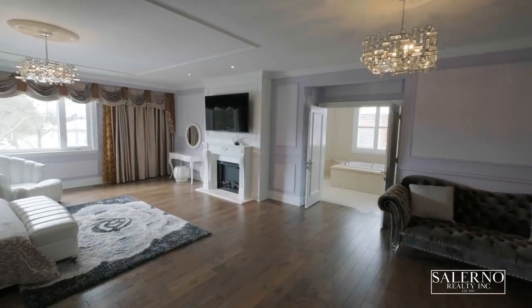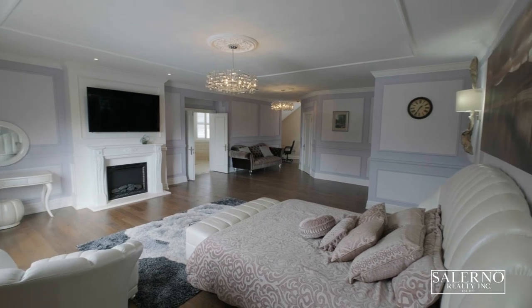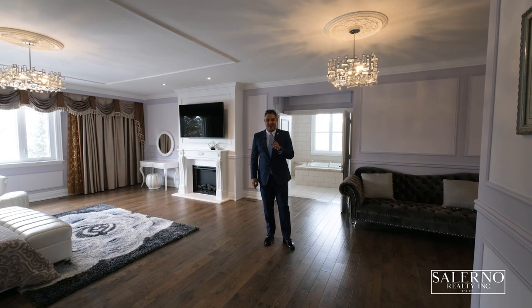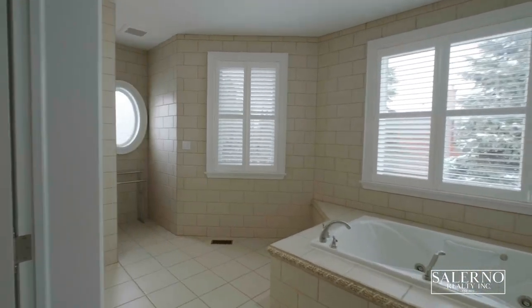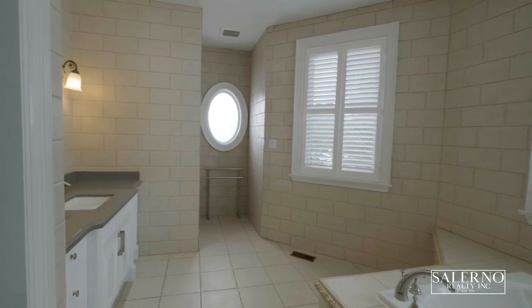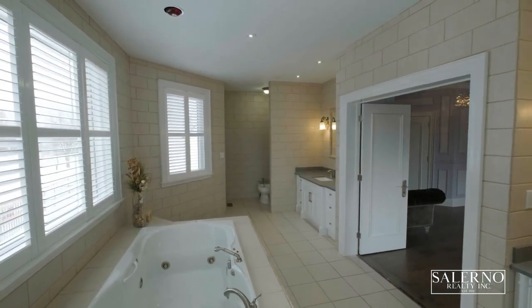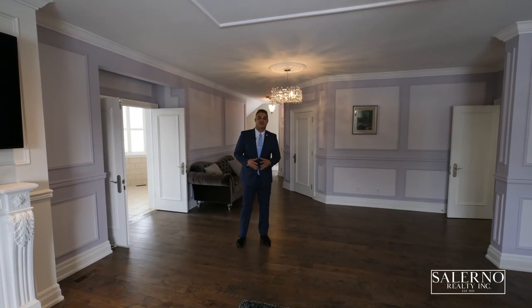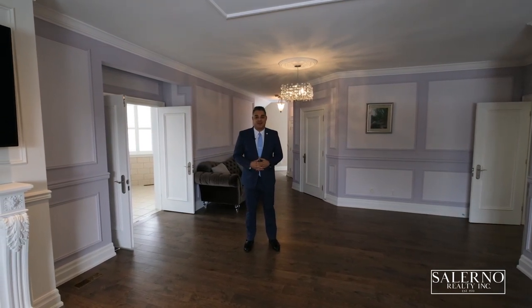The master bedroom of this home will really make you feel like you're a king or queen. It is oversized, features a massive en-suite and best of all, it has a little secret to it. The master en-suite features a double door entrance. It is a six-piece that features his and her sinks, quartz countertops, a soaker tub, and a stand-in shower. This master bedroom also features upgraded hardwood floors, an electric fireplace with a custom mantle, and custom wall paneling throughout.